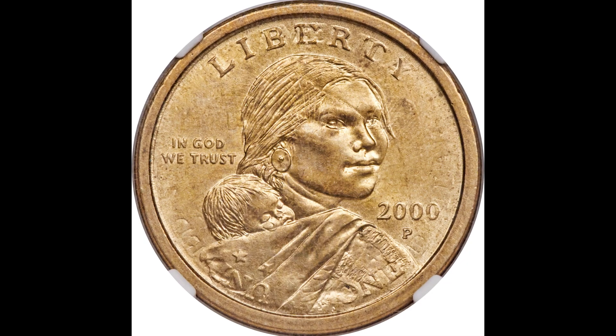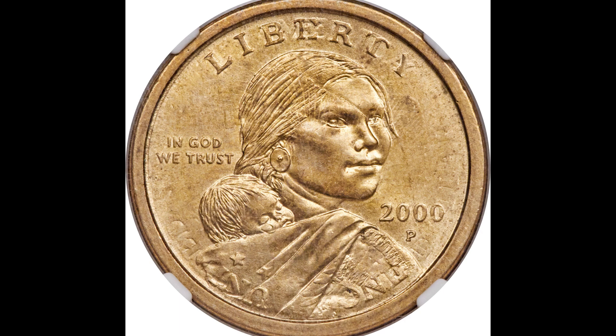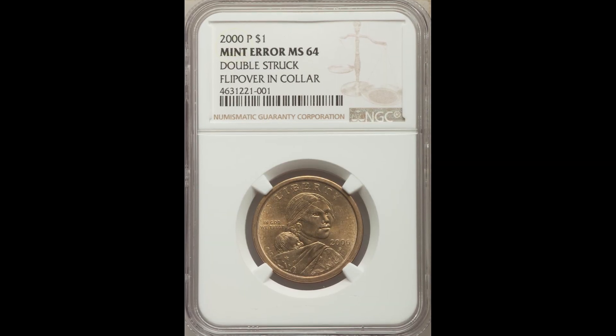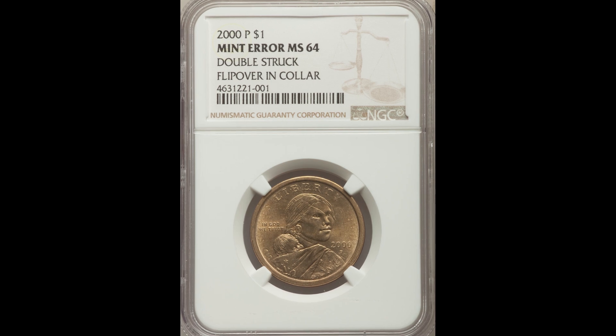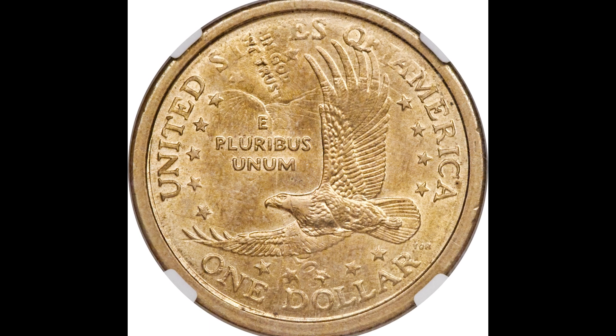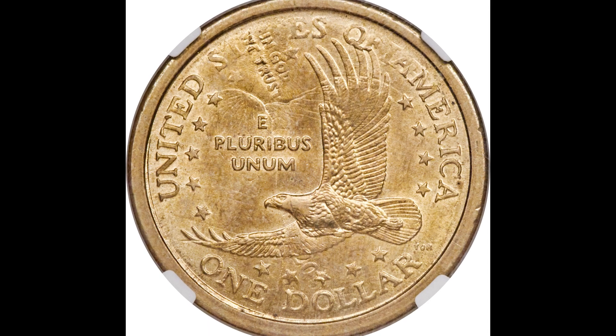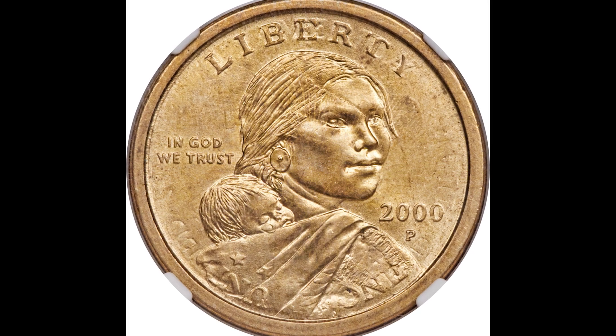Up next, we have a 2000P Sacagawea $1 from the Philadelphia Mint — you can see the P mint mark under the year. This has a double-struck flip-over in collar, graded by NGC at mint state 64. You can see the strike-through happening on the coin. If your Sacagawea dollar has anything that looks like this, you could have a coin worth a lot of money. This coin sold for $1,320.